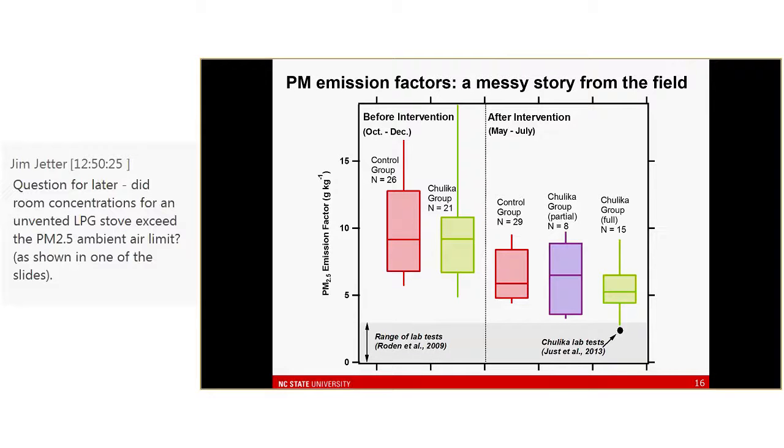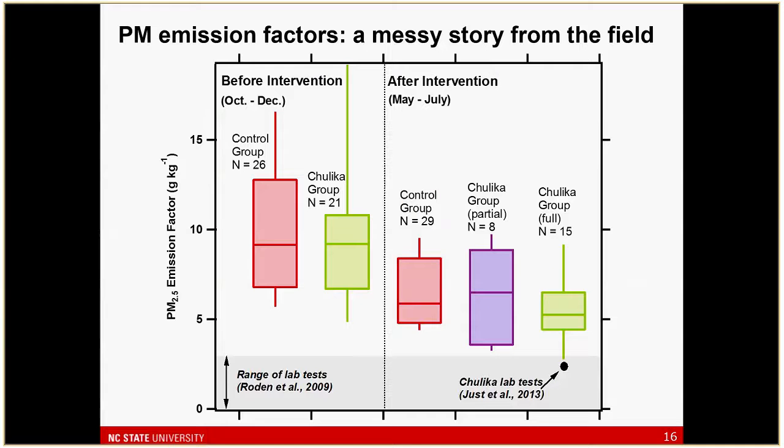On the right is the set of tests where both stoves were the Chulika — the intervention stove. The PM emission factor is not much lower: it's maybe marginally lower than the control group — marginally statistically significant, but quite variable. I've also indicated results from different lab testing efforts, including from Tami Bond's group and Chris Roden's 2009 paper, and a test of this exact stove by a group at UBC, showing that basically none of what we measured in the field overlaps with lab tests.